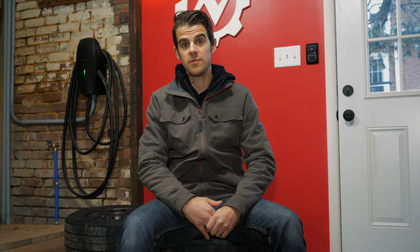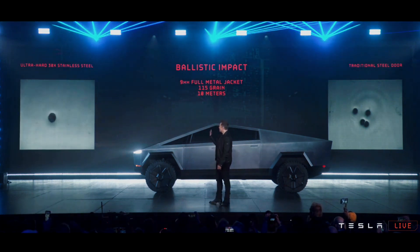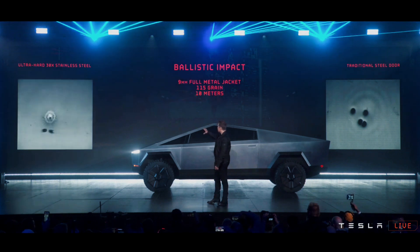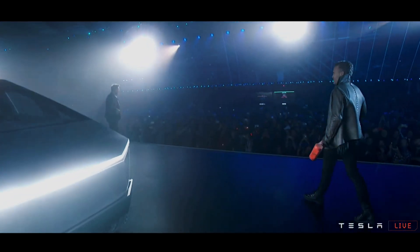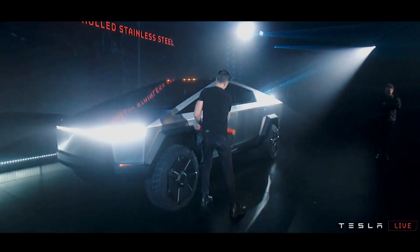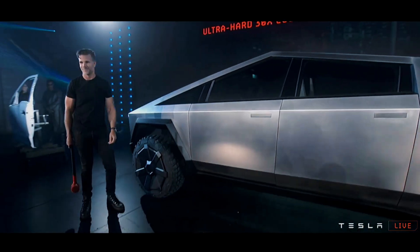This is also important because that frame is a structural component. As Elon said in the presentation, they use 30x cold-rolled stainless steel, which is similar to what SpaceX is using on the Starship they're building. It's a very heavyweight metal, and so the actual frame of the vehicle is the body of the vehicle. I believe this is even more so than the unibody construction that most automakers use nowadays. It's definitely super strong, because as demonstrated in the presentation, Franz took a sledgehammer to it and it didn't even dent.